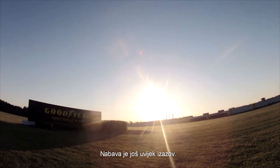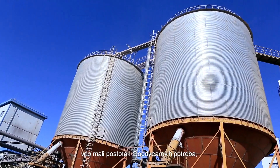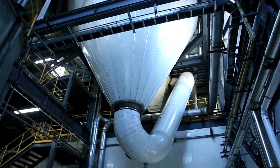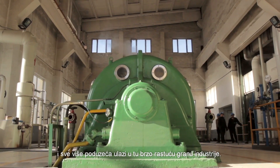Supply is still the challenge. The current suppliers of this silica can satisfy only a very small percentage of Goodyear's needs, let alone the entire industry's demand. But awareness is spreading, and more companies will enter this emerging industry.